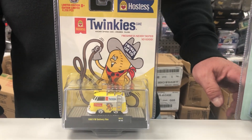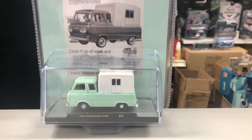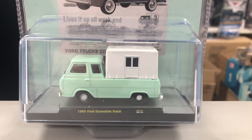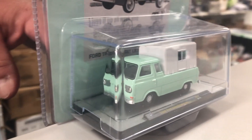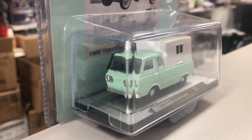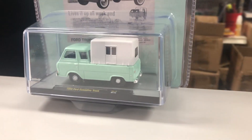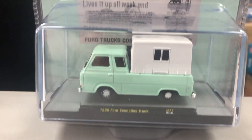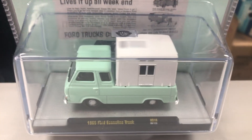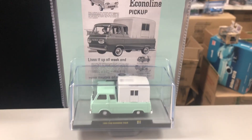Last today we have a 1965 Ford Econoline truck and it's got a real cool canvas back on it — kind of a camper. This comes with really cool packaging as well, with the original art from the advertising back in the day. Real cool looking. I'm going to guess the color to be kind of a light, really light green.